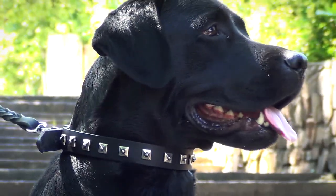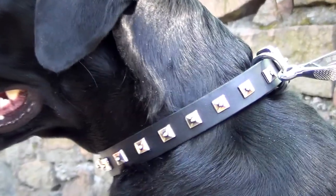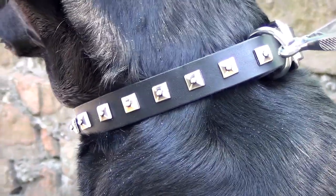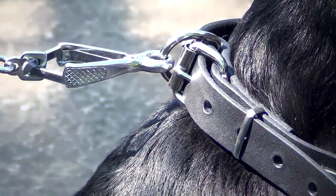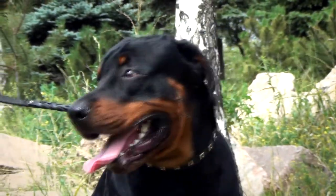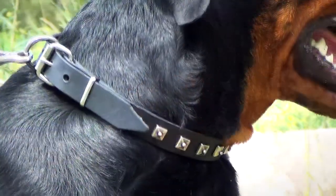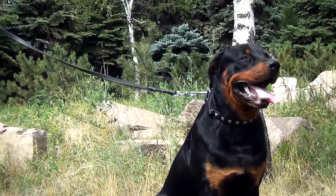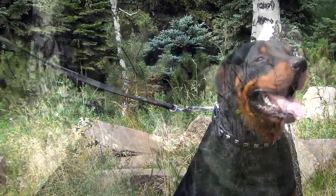One of the most distinctive features of the collar is its decoration. The old nickel studs of special design are hand-set and securely fixed with rivets. The steel nickel-plated buckle and D-ring are riveted as well. The hardware is resistant to rust and corrosion. The silver-like fittings and decorations go well with all available colors of the leather.